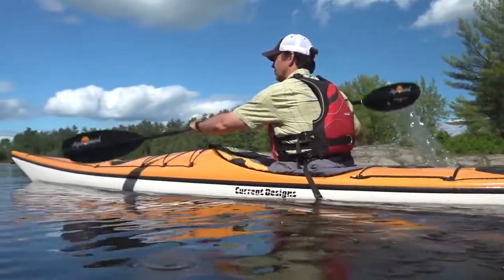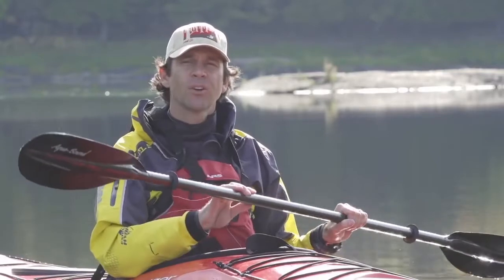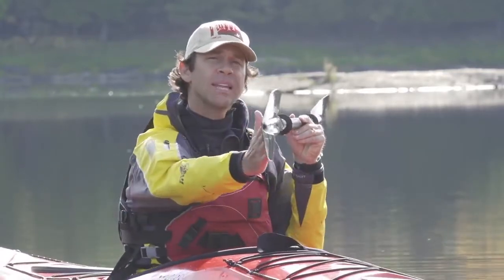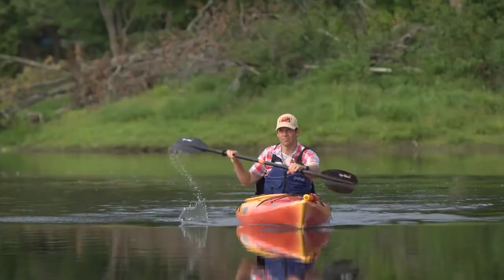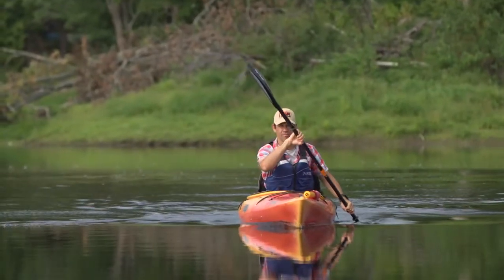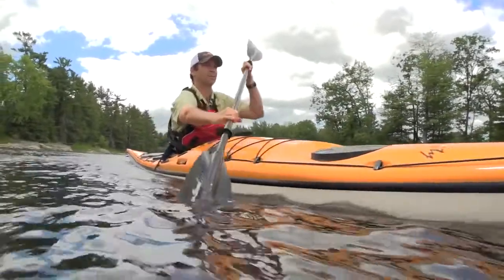The next thing we're going to look at is how to properly use your paddle. Some paddles are feathered and some are unfeathered. Unfeathered paddles have blades that are in line with each other, while feathered paddles have blades that are offset to some degree. The offset of feathered paddles is designed to let the upper blade slice through the air more easily when you take a forward stroke. A trade-off is that you need to twist the paddle when moving from one stroke to the next.